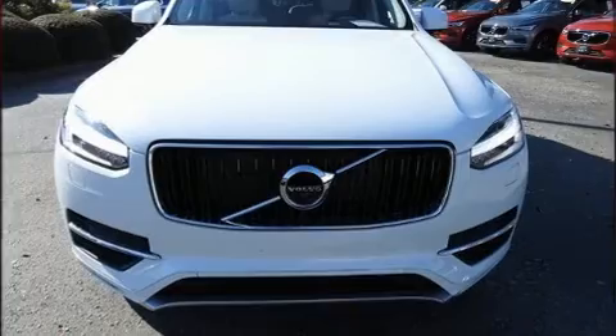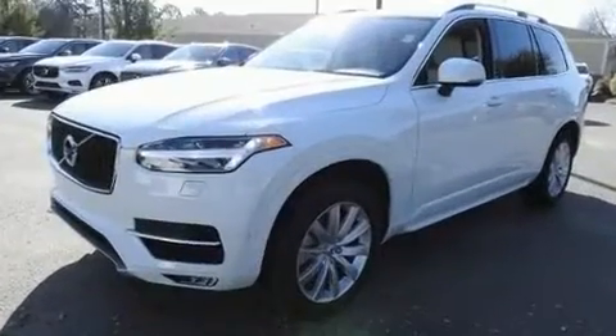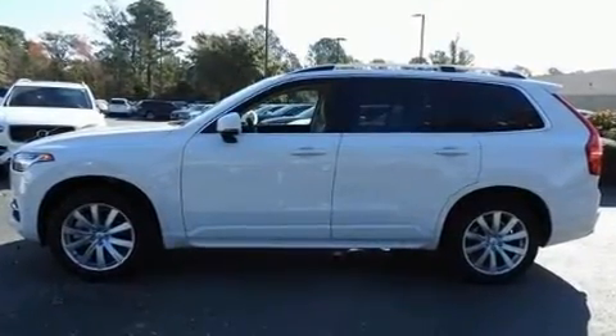Outstanding design defines the 2018 Volvo XC90. With just over 15,000 miles on the odometer, this four-door sport utility vehicle prioritizes comfort, safety, and convenience.